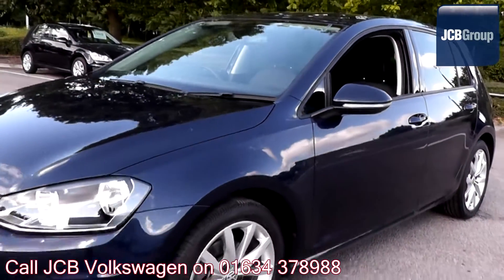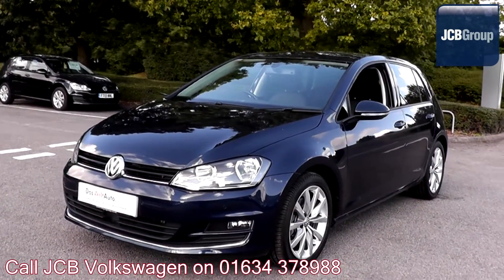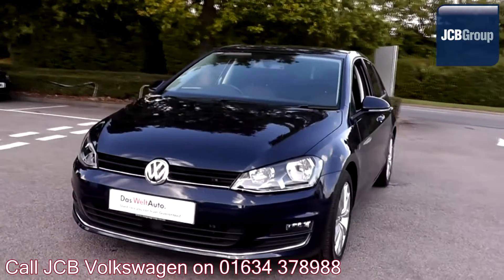To book a test drive for this or any other vehicle, please click the link in the description below. Thanks for watching, there's a Volkswagen for all of us.